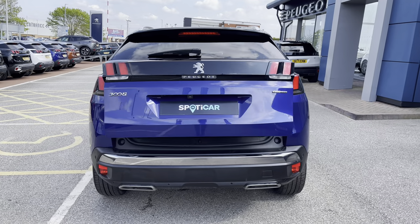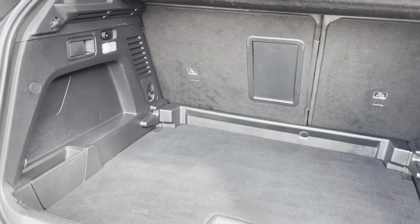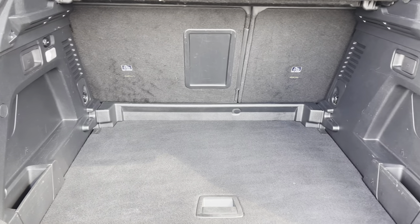This car has a fully electric boot which is quite simply opened via a press of a button located on your driving keys. Inside the boot we have an impressive 520 litres of space which will be perfect for multiple suitcases or large shopping trips.